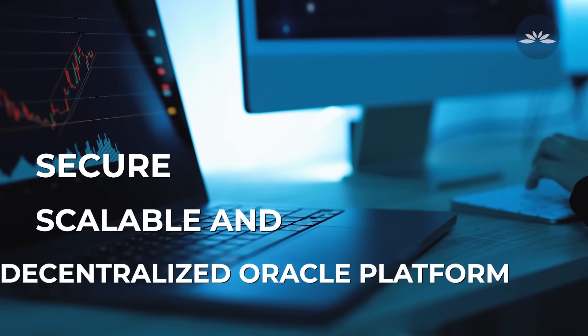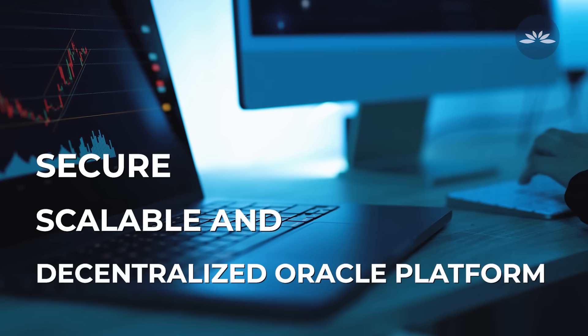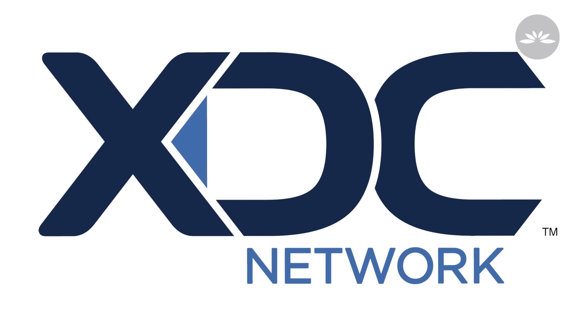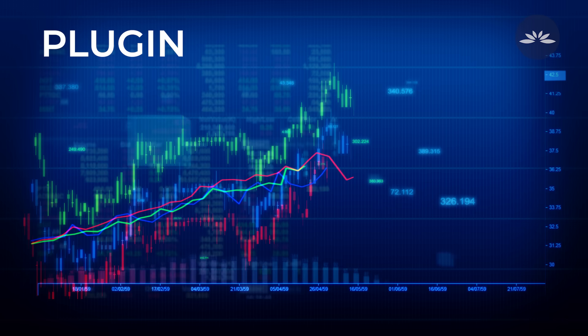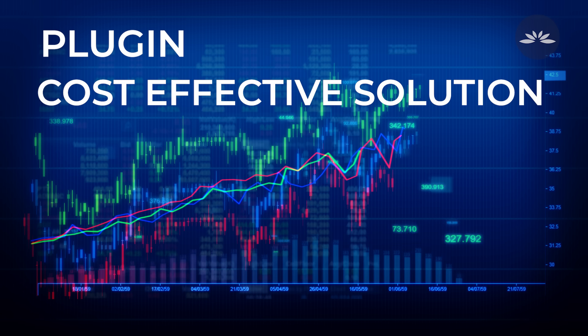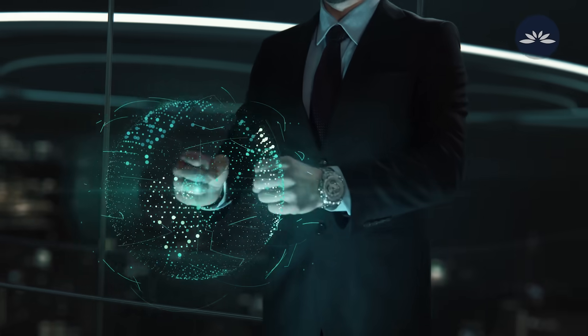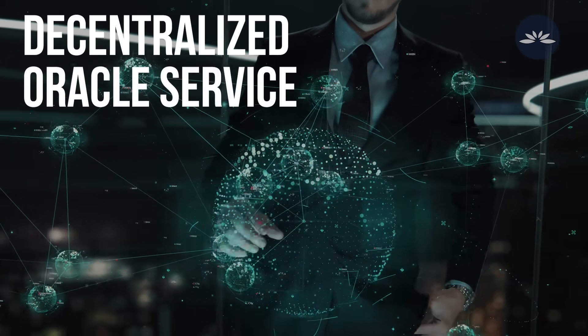Plugin is a secure, scalable, and decentralized Oracle platform running on the XDC network. Plugin focuses on providing a cost-effective solution to node operators and end users that require reliable data on their blockchain through a decentralized Oracle service.